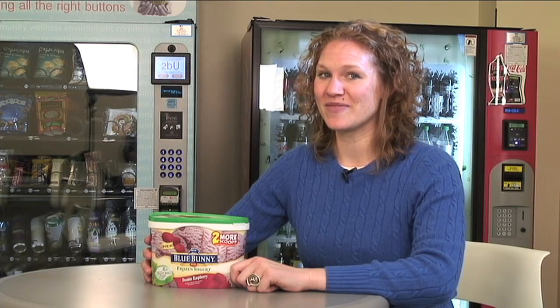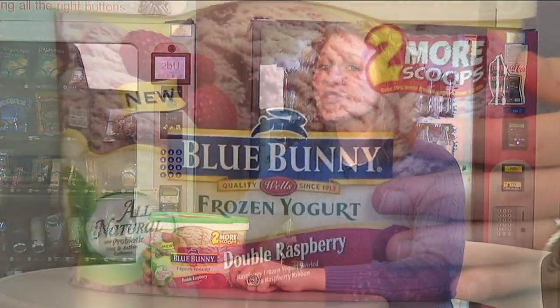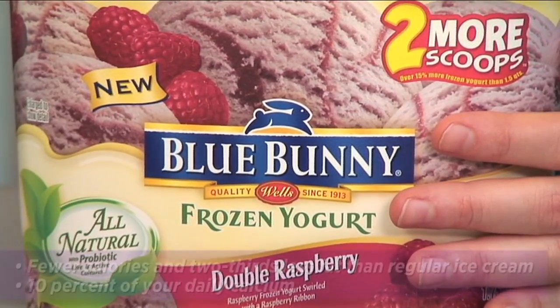If you're looking for a low-fat, creamy dessert, try Blue Bunny Double Raspberry All-Natural Frozen Yogurt. This yogurt tastes like raspberry soft-serve ice cream with about 20 fewer calories and one-third of the fat.